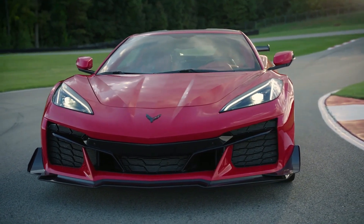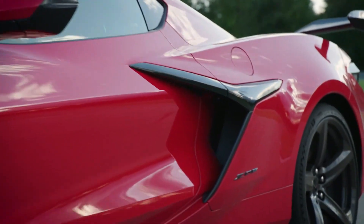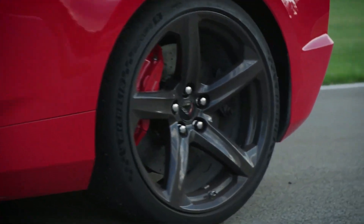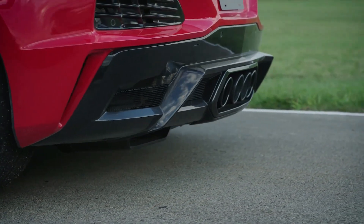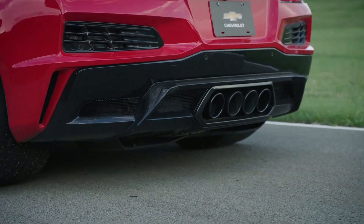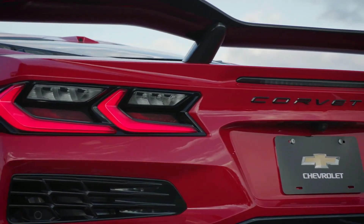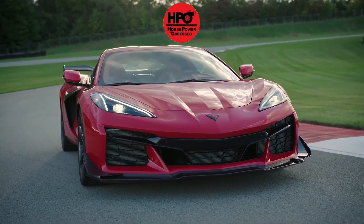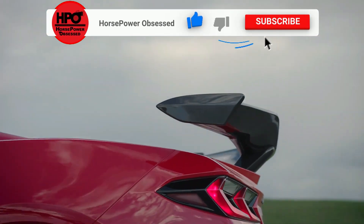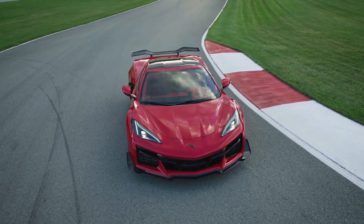The C8 Corvette Z06 is coming and some people are already getting these things delivered. It's fantastic — it's finally happening. We are over at mid-enginecorvetteforum.com and we get some more confirmed information about Z06s being delivered and some hitting 3400 status that will be built later this month, as well as a schedule for when we're going to get some more allocations for the C8 Corvette Z06.